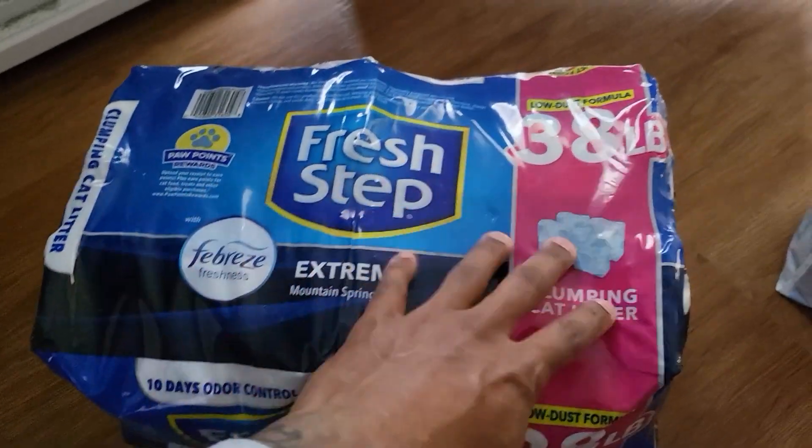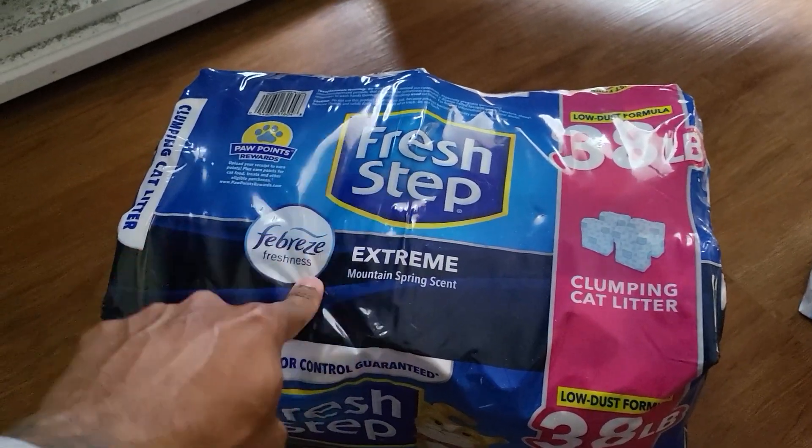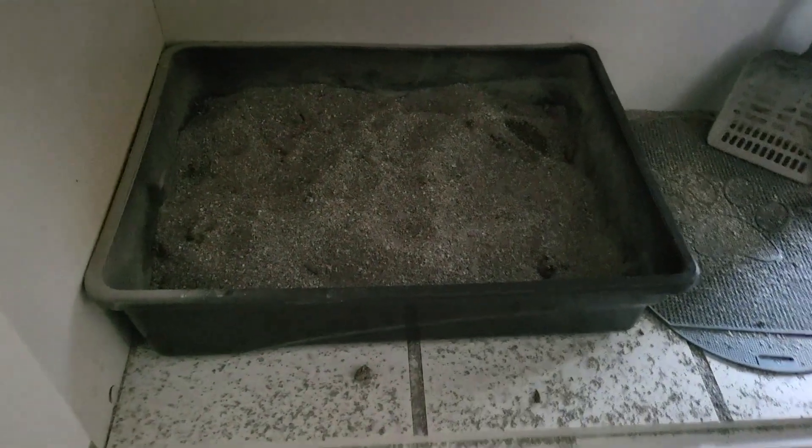This is a pretty big pack — it will probably last us about two and a half to three weeks. It comes with four packets, and you can see the size of the packets here.